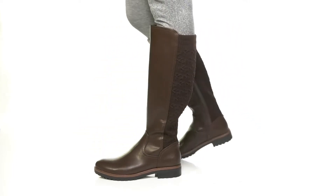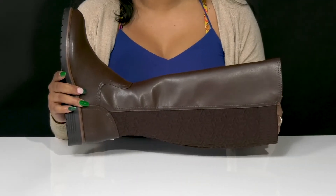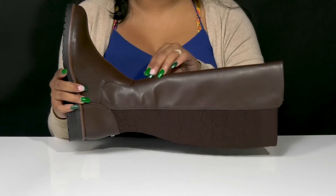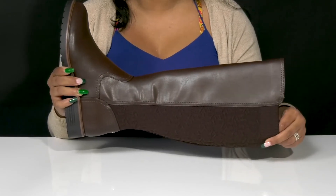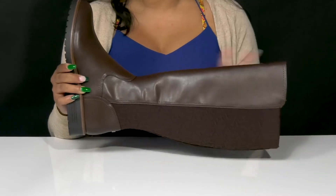Give yourself a classic fall look with this rider-inspired boot by Tommy Hilfiger. You'll absolutely adore this beautiful man-made upper that gives you a leather-like appearance at the front with a chic and classic design and a bit of a glossy shine, while also having this elasticized textile at the back that has a very nice amount of flexibility, giving you a comfortable wear.